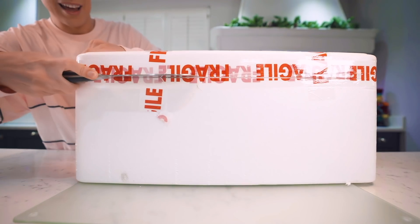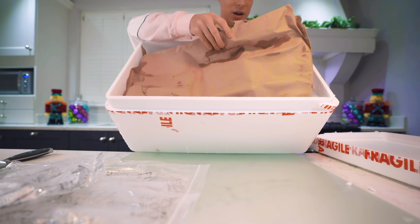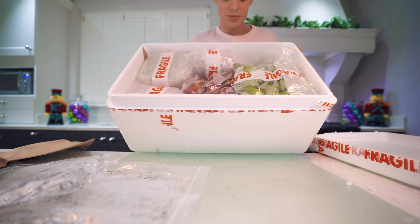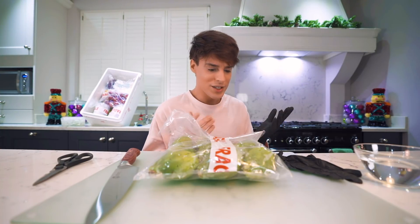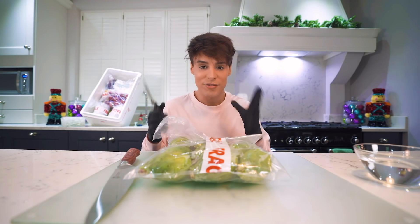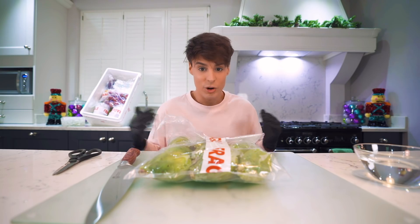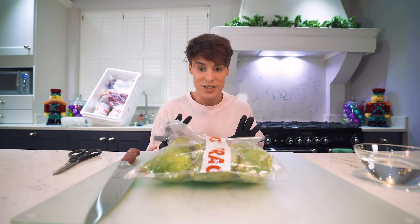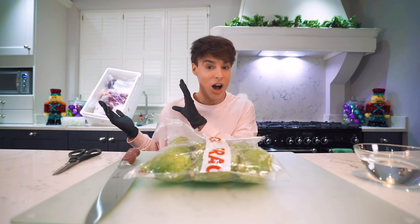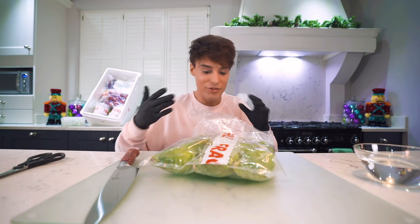Why do I feel like I'm opening something that came straight from the jungle? This might be one of the scariest, also bougiest things that I've ever seen. This is too expensive, too bougie to even be in the same room as me. We need to be careful here because basically I was told that some of these are meant to be dangerous. This is the fruit we're gonna start with — this box in the background is filled with exotic fruits.